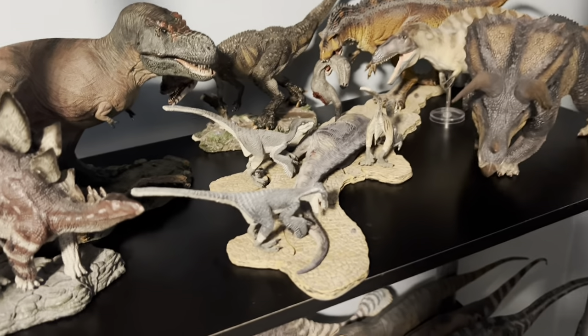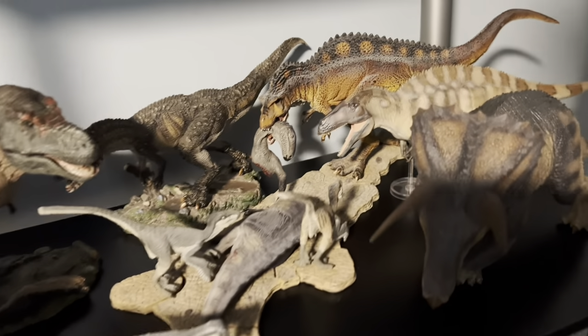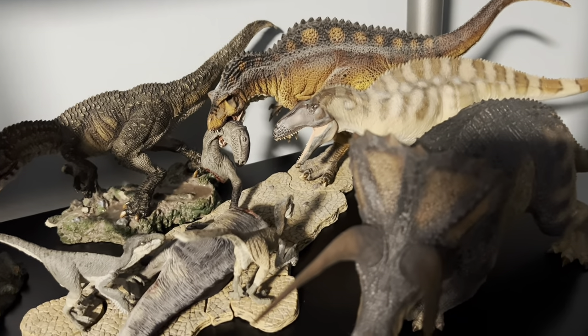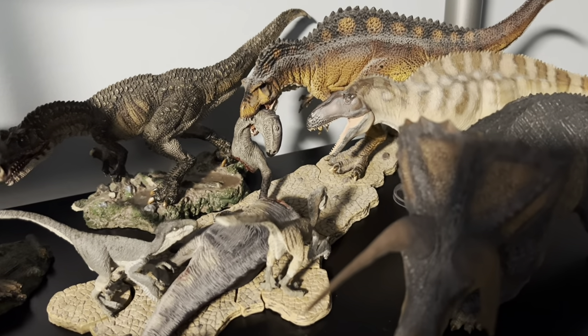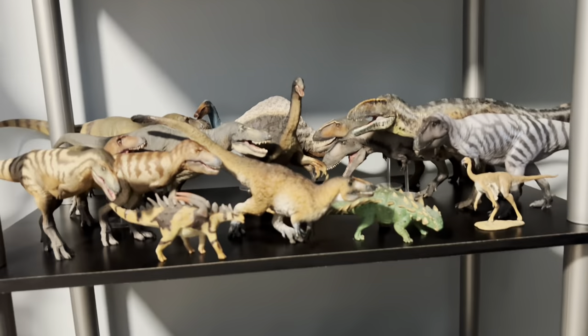This whole piece is one of my favorite sets in my collection — one of the first Rebor products I ever bought and I still absolutely love it. This used to be displayed on the nightstand in my bedroom, but when we moved, my wife said all the dinosaurs need to be in one room and I was happy to oblige. And of course, there's another Acrocanthosaurus in there — my favorite theropod dinosaur of all time, the PNSO one.